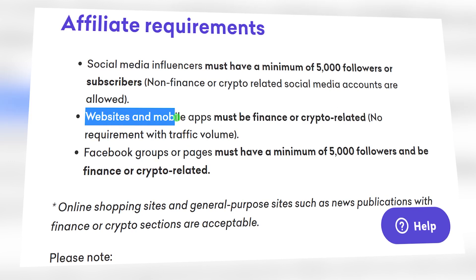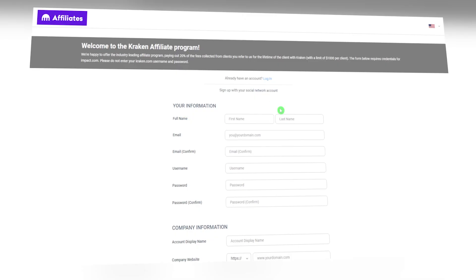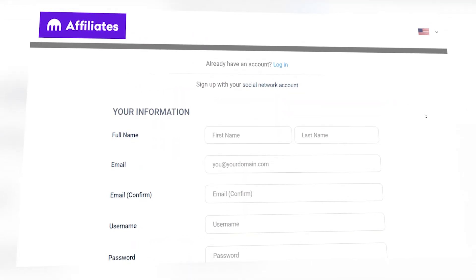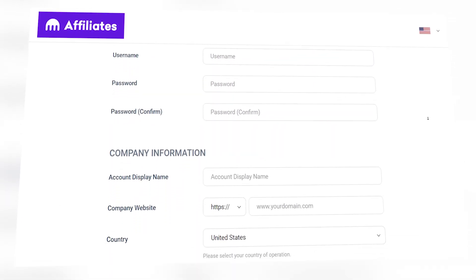Once you're done reading the terms of the program, click here and you'll get access to the application form. Fill everything out, making sure all the details match your legal documents to avoid any problems with cashing out. As soon as you're done, click on the sign up button and you should be good to go.